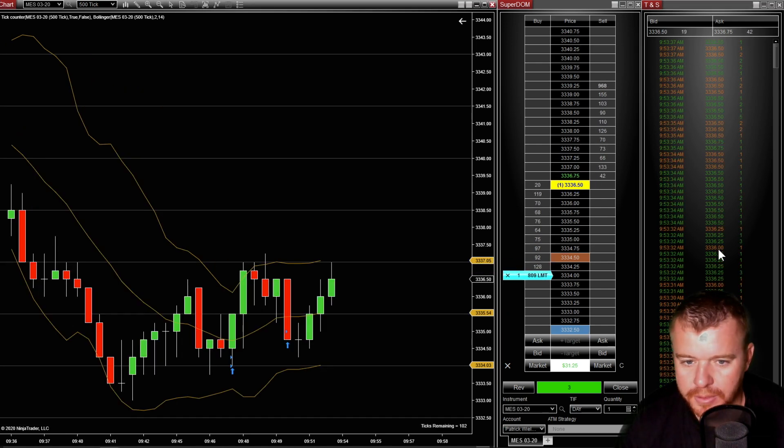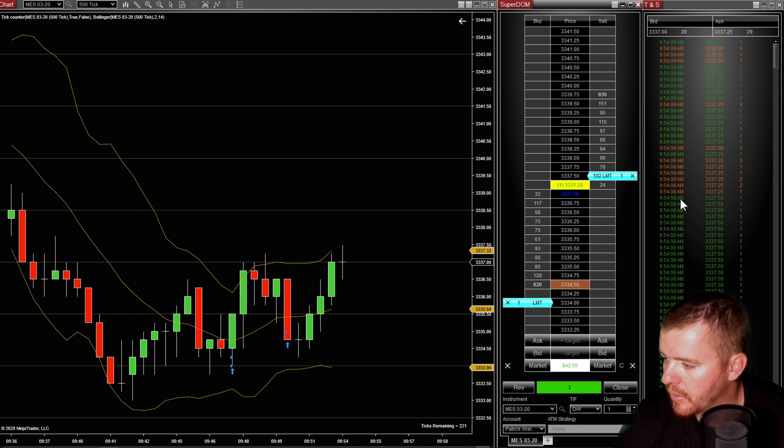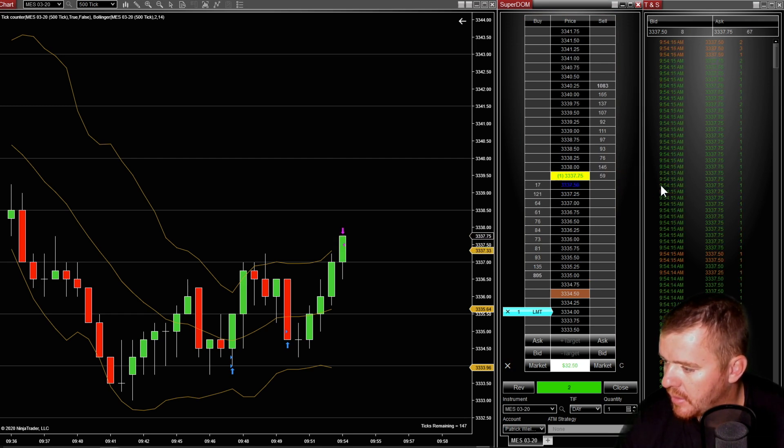Looks like she wants to push through here. Needs to do it right here — 337.25, push through. I've got an order out there at 337.50 to sell some, and I'm looking for 338 as my next area.